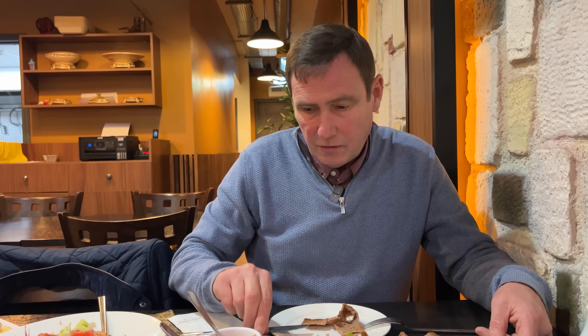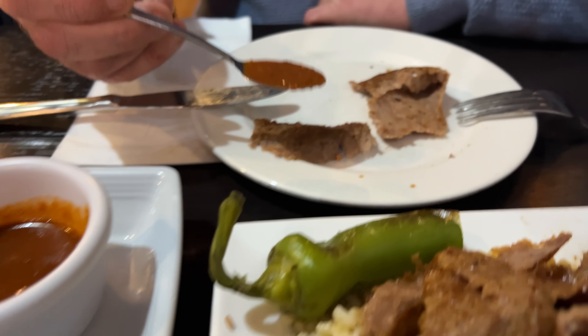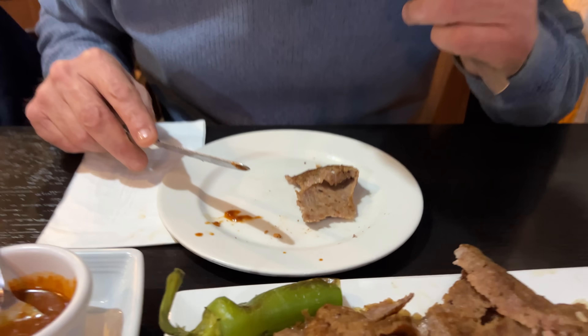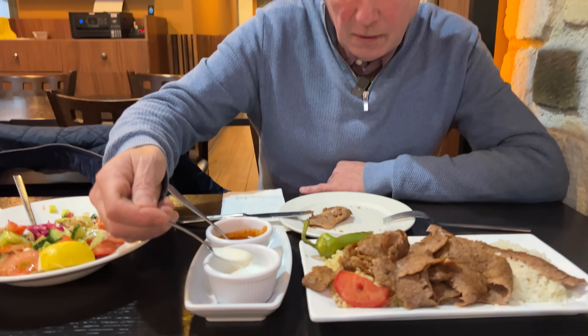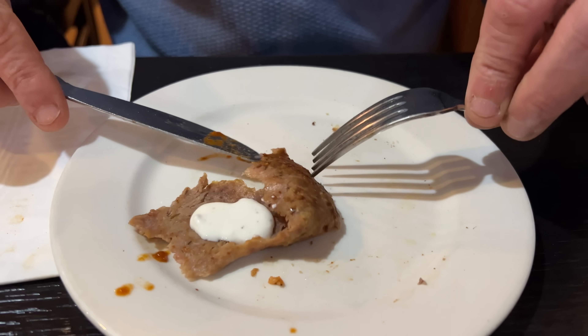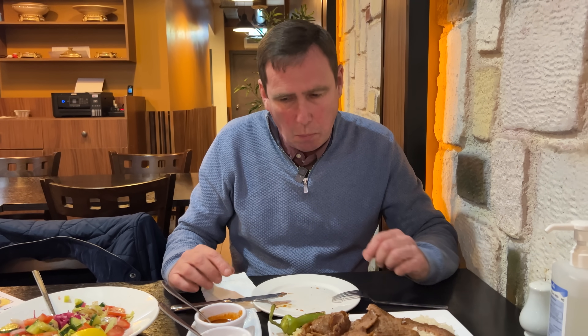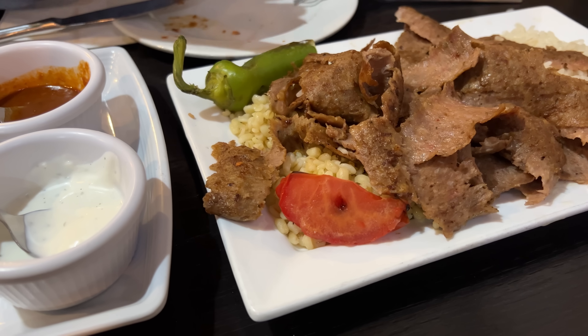Now, to try it with some of these sauces. I'm going to try some of the chilli sauce - I already know this is nice and hot. That is very hot. Strange, because it is very hot but it's not blowing my head off. As a dip I tried it with the bread, but you've got to try it with the meat. The mint that's in that yogurt does complement the lamb doner perfectly.